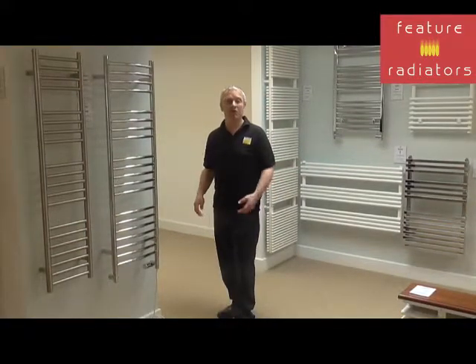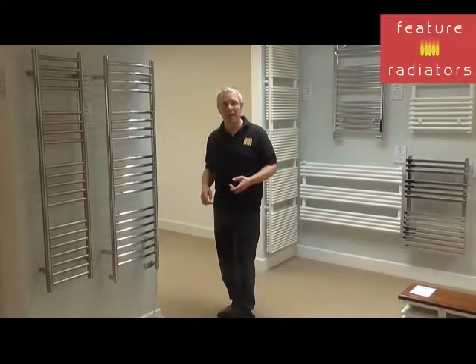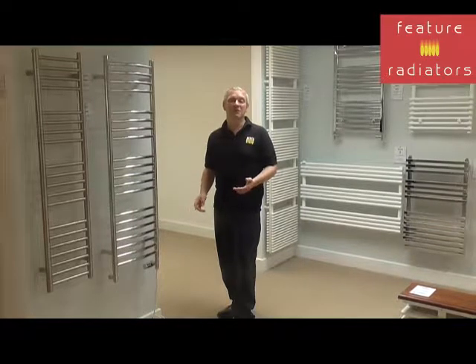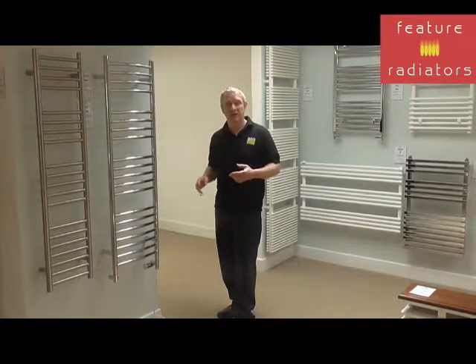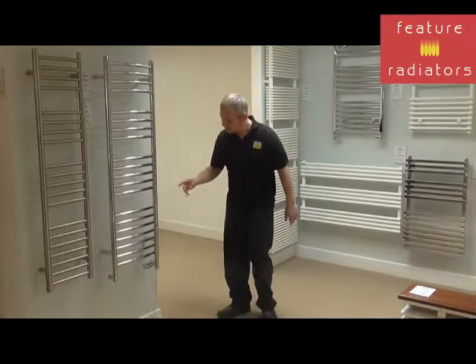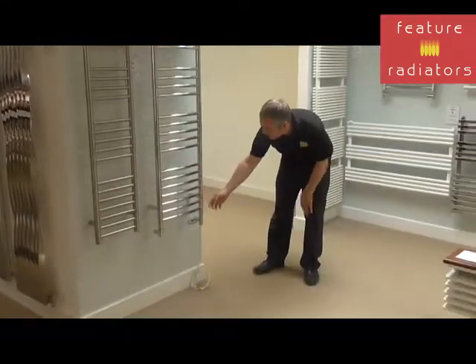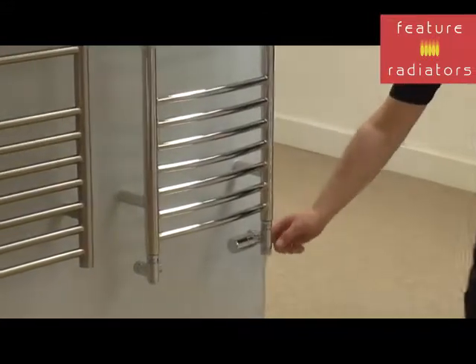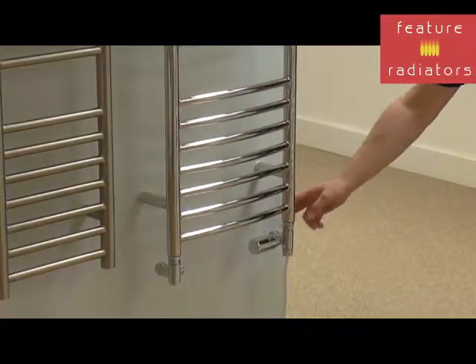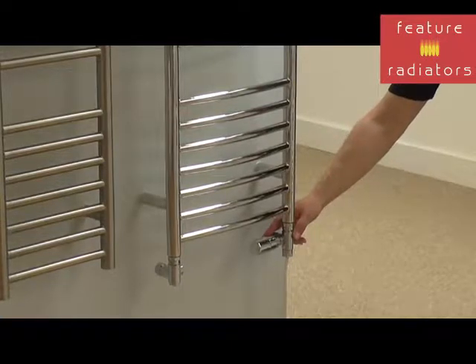Most towel rails are also available in a dual-fuel format, so you can still warm your towels in the summertime when your central heating is turned off. They also come in all-electric versions. This is an example of a dual-fuel towel rail — you've got an element that goes into the radiator and you've still got the valves for the central heating part.